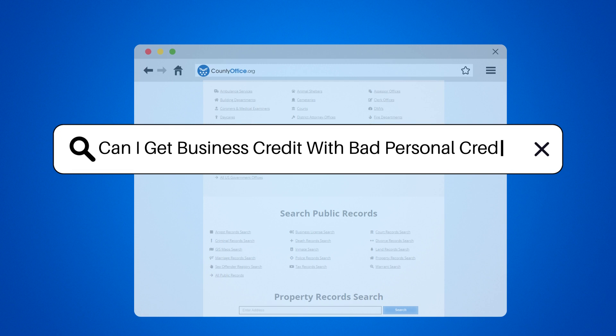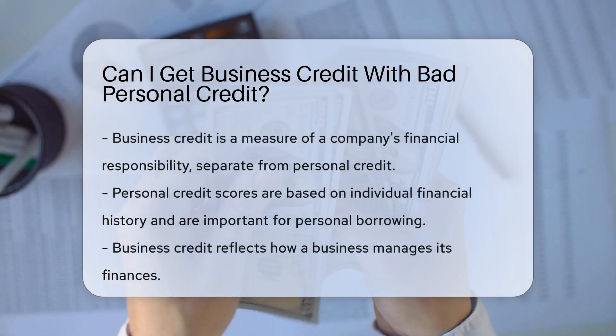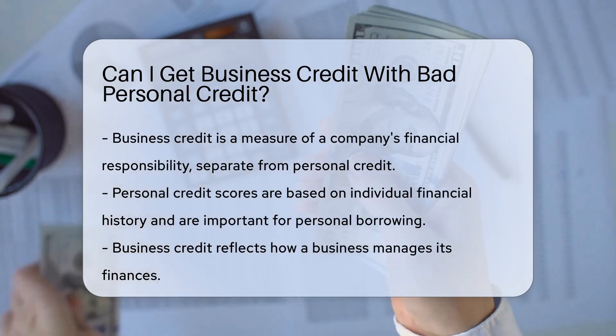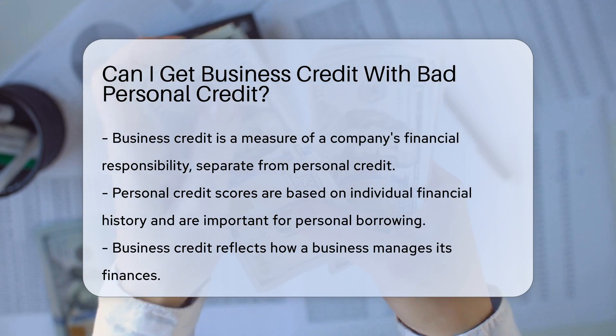Can I get business credit with bad personal credit? Business credit is a track record of a company's financial responsibility. It's separate from personal credit. But can you get it with a not-so-stellar personal score? Let's dive in.